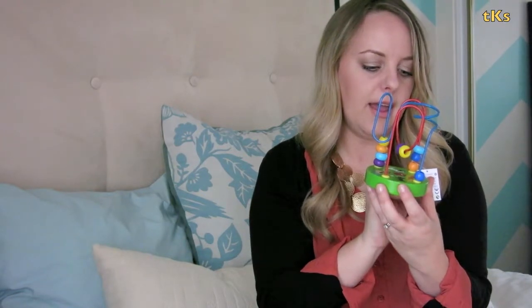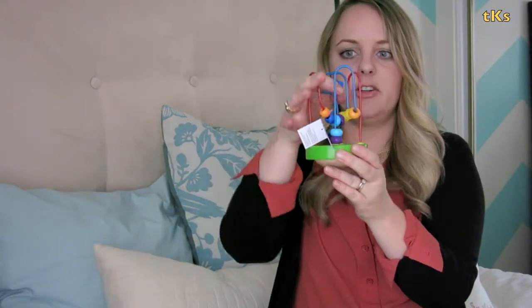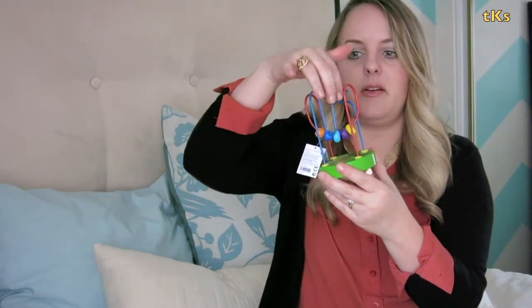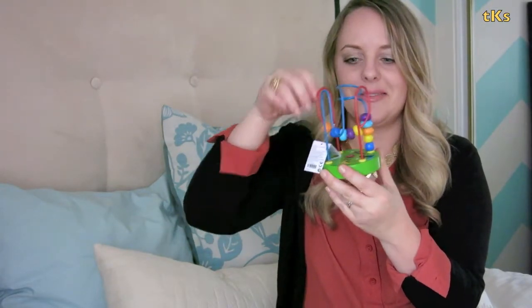This is from the Manhattan Toy Company and it's just like a mini version of the bead toys you see in doctor's offices. This is actually pretty cool — I like this. It seems fun. It might be a little above her age right now, but I'd rather have something like this than what we got last month.